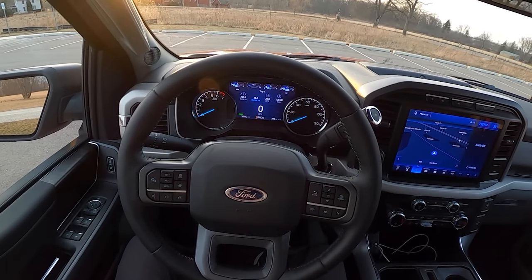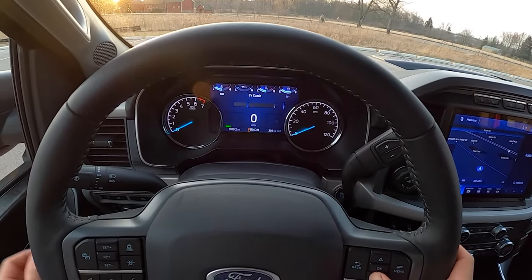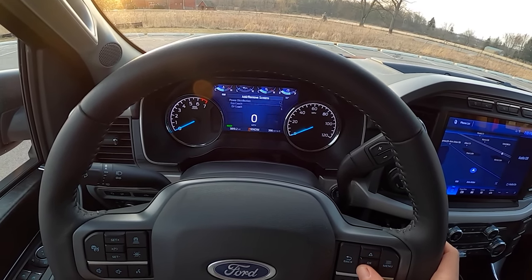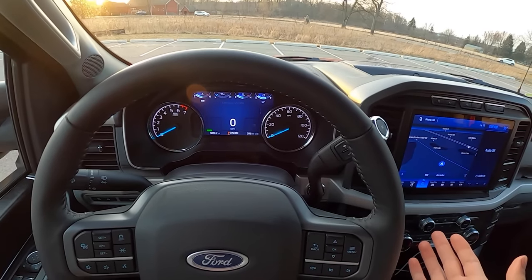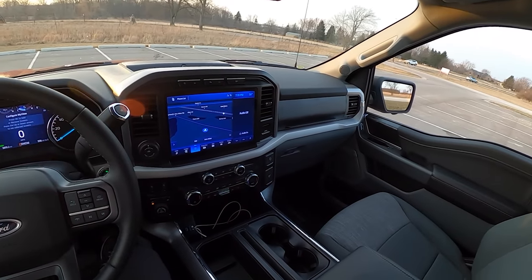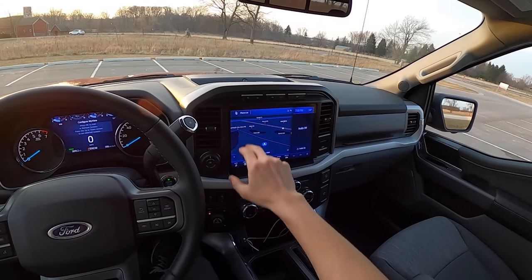We've got this digital center display with some neat information options. There's an EV coach which I like to look at, and you can configure your menu and add a bunch of different options. The great thing about this truck is it's all configurable — from how it comes out of the factory to all of the settings and features within the vehicle.